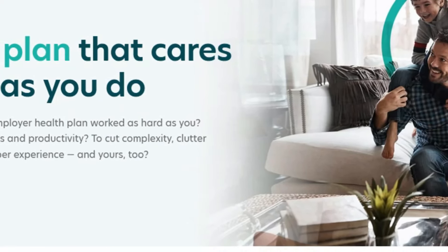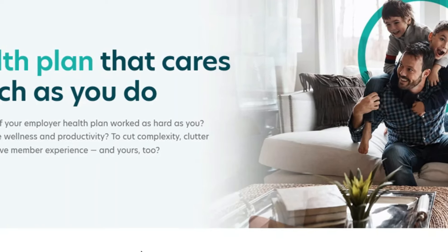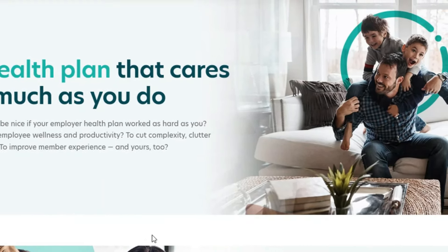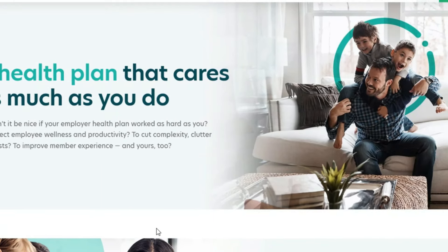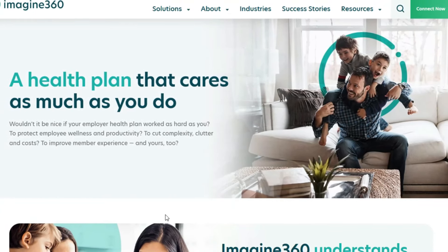Hi everyone, Kat Lewis here, and I'm back with another handful of entry-level remote jobs. What I really like about these jobs — not only are they entry-level, one of them doesn't require any experience at all and you can make over $31 per hour. If that sounds good to you, let's jump into the details on these jobs.